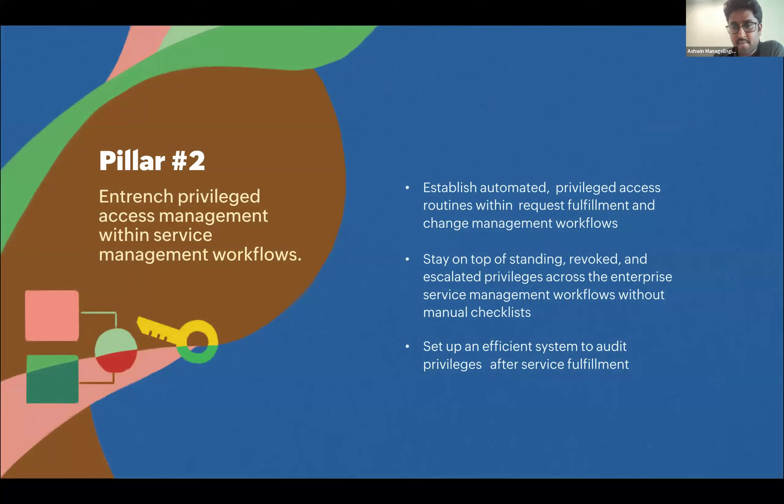The second learning: bring privileged access management within the service management workflows. Remember the Florida use case — the exploit happened because of shared access to a remote access tool. This could have been avoided if the whole process was handled as a service request with necessary approvals, for a defined time for that particular technician, and revoking privileged access to the remote access tool once the task was closed.